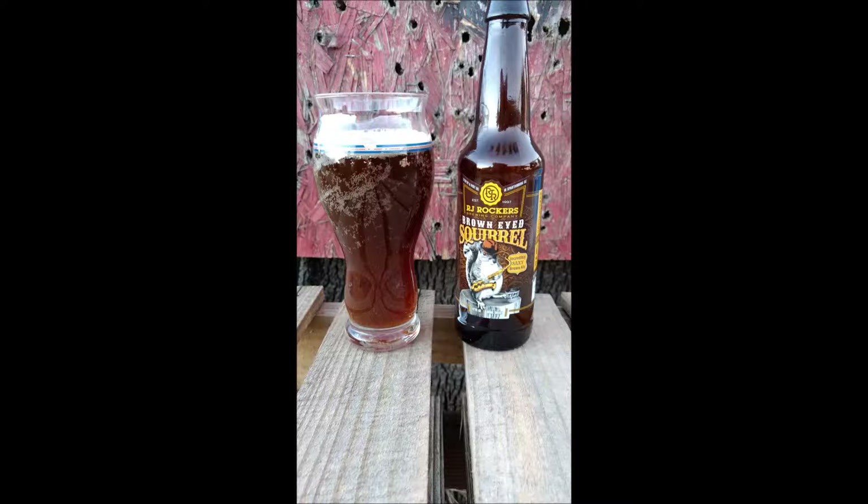Hello YouTube, this is Brewmaster H coming at you with another beer review and World of Tanks gameplay. Today we're covering Brown Eyed Squirrel by RJ Rocker's Brewing Company. This is a 5.6% ABV brown ale in the English style.